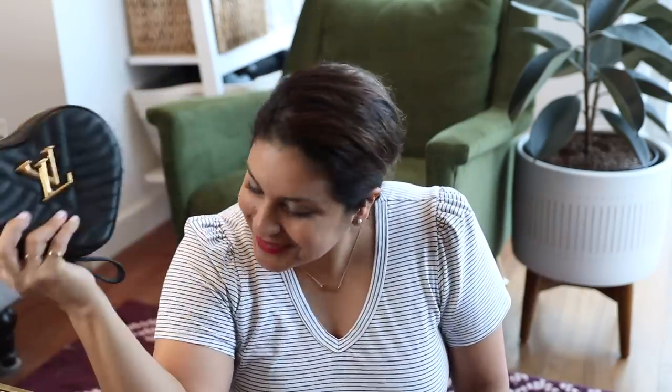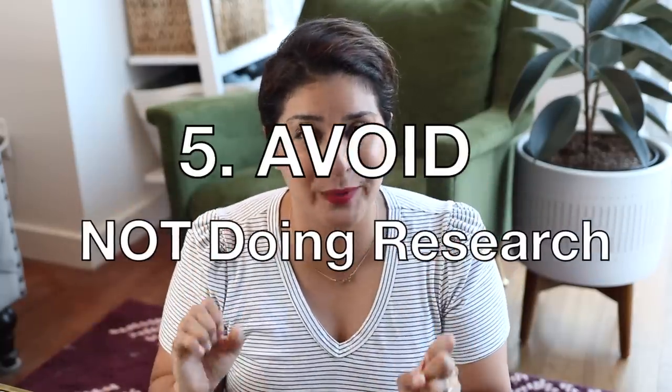When you make an impulse buy, you are stuck with the consequences. Take a few days, take a few weeks, take a few months. Think about it before you dive in. And that leads right into number five: not doing your research.